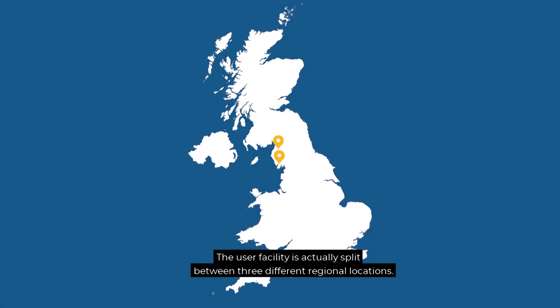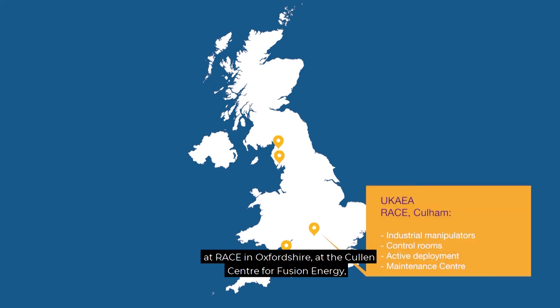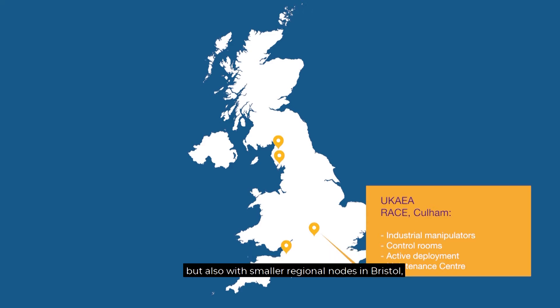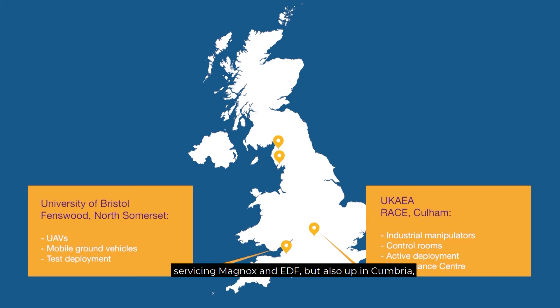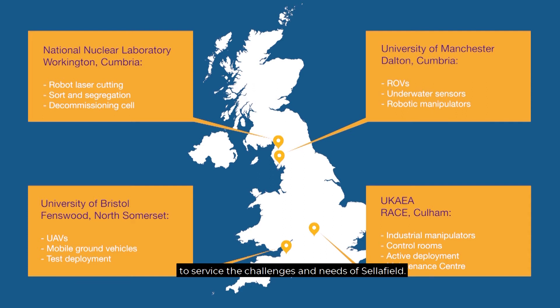The user facility is actually split between three different regional locations. The largest part of the facility will be at Grace in Oxfordshire at the Cullum Centre for Fusion Energy, but also with smaller regional nodes in Bristol servicing Magnops and EDF, and also up in Cumbria to service the challenges and needs of Sellafield.